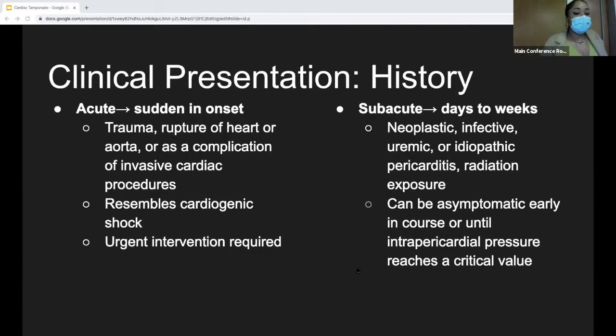In terms of clinical presentation, the acute state is a little more obvious — more sudden in onset. These are your patients coming in with penetrating traumas or a history of a cardiac procedure, as in our case. These patients typically resemble cardiogenic shock and urgent intervention is required. In the subacute setting, this can take days to weeks to manifest. Patients to think about include those with a history of cancer, pericarditis, radiation exposure, or autoimmune diseases. Importantly, these patients can be asymptomatic early on until critical intrapericardial pressures are met.